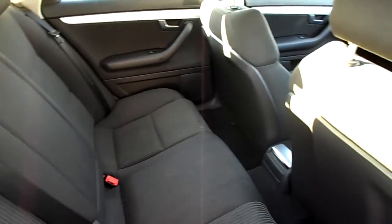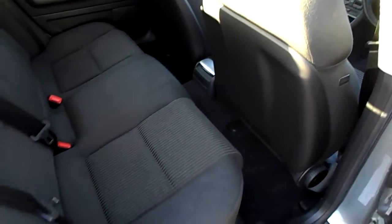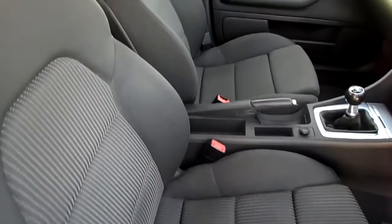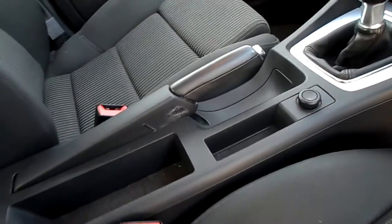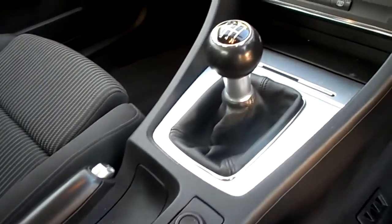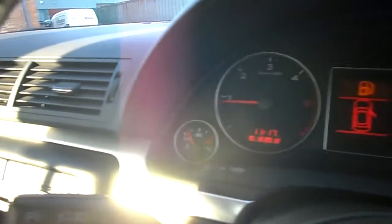Nice tidy interior on the car. It's a nice tidy interior, 53,000 miles on the clock.